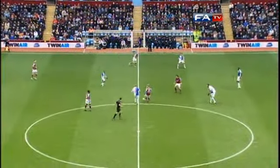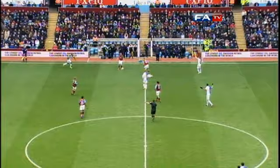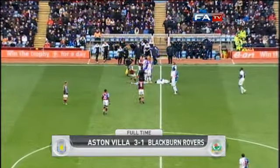A fine afternoon for Villa was soured rather by this wild tackle that resulted in a straight red card for young defender Nathan Baker. It finished Aston Villa three, Blackburn Rovers one.